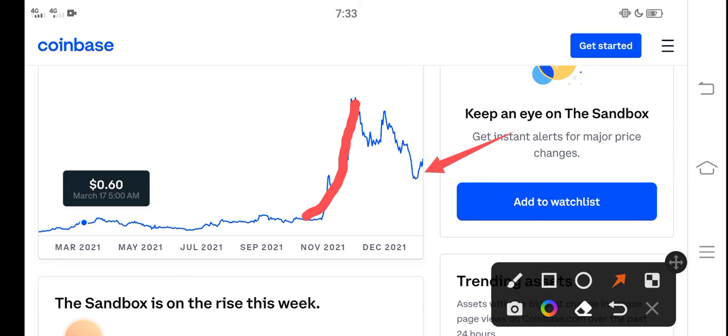But looking at the latest situation, you can see that Sandbox is again ready for a huge pump. My purpose of making this video is that you should never miss this pump, never miss this profit opportunity. If you are looking for a cryptocurrency that will pump, I think Sandbox is one of them.